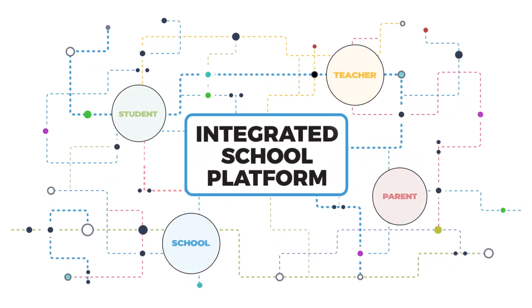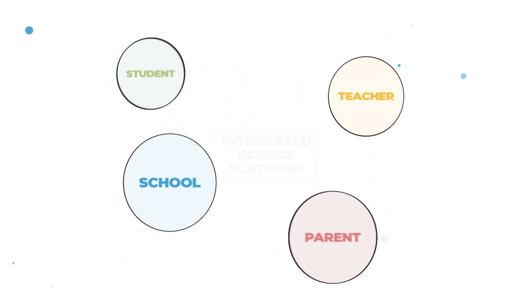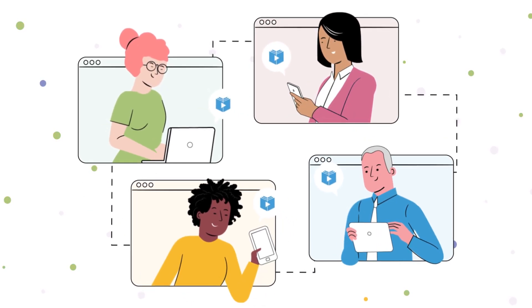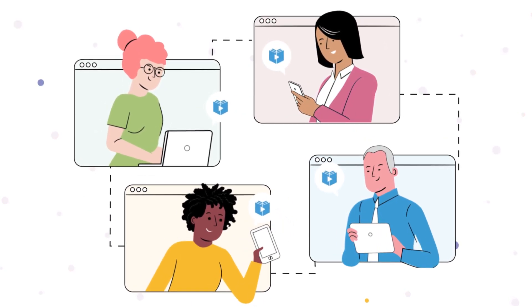We have created the ultimate ecosystem that connects the school, parents, teachers and students with dedicated apps that give them the power of technology, automation and efficiency.